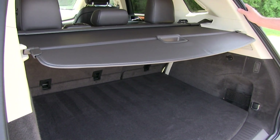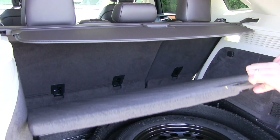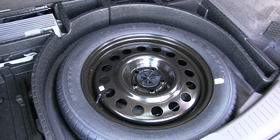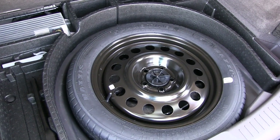Even better is what's under the floor — something a lot of vehicles are getting rid of — a spare tire. This is a really nice added feature, and it's easily accessible right here versus being stored under the vehicle.